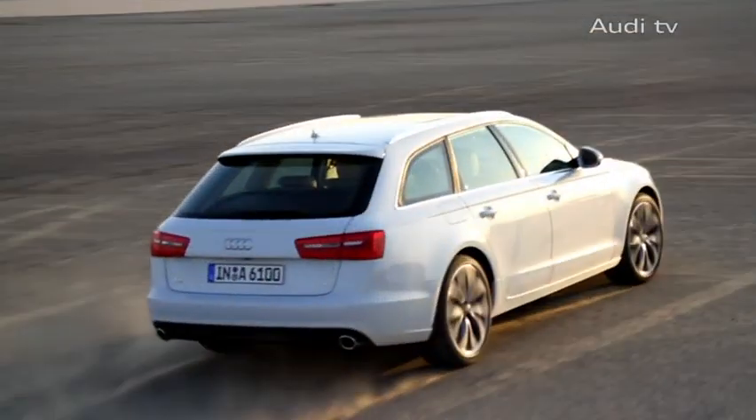The generous elegance of the Avant's bodywork with its noble lines and Audi's customary perfection of workmanship is just one of its most striking features.